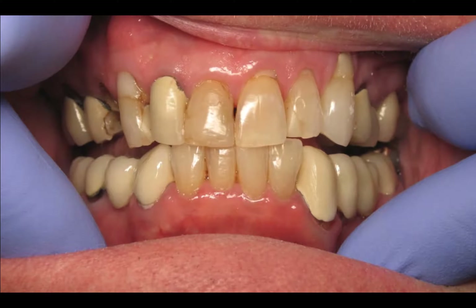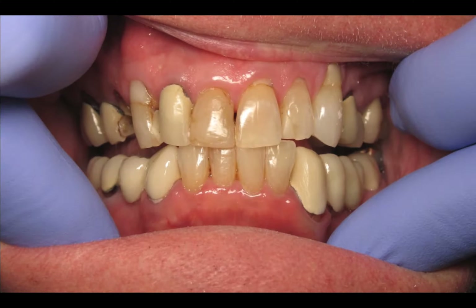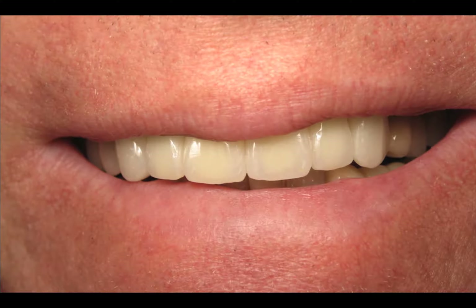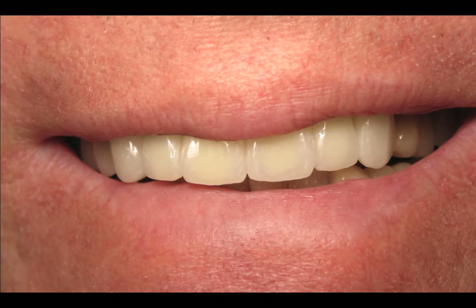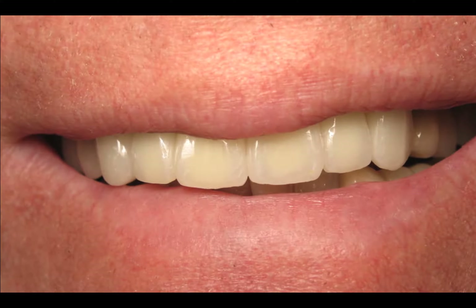When we're doing comprehensive dentistry, we look at the whole mouth. Here we have a bunch of failing crowns, bridges, and fillings. For this gentleman, we were able to restore his mouth and save his dentition without him having to have a partial. And that was very important to him.